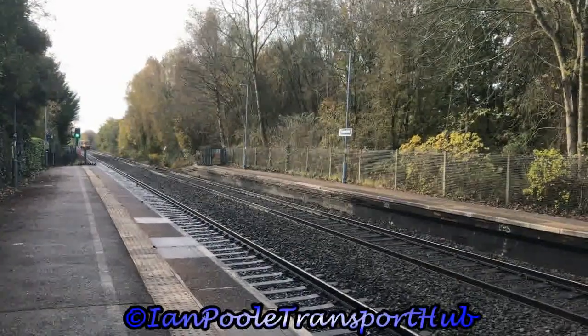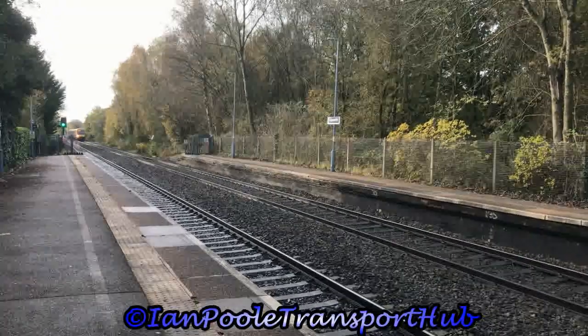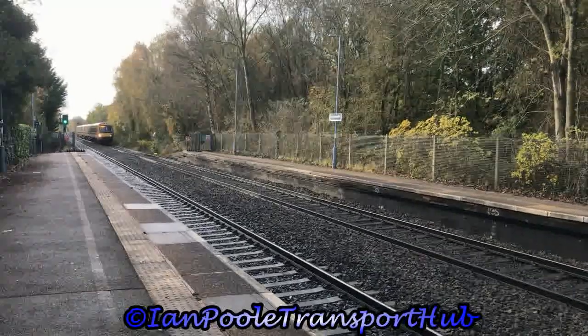Arriving next into the station is 172007 and 172004, with the 0927 West Midlands Railway service from Stratford-upon-Avon to Worcester Foregate Street.